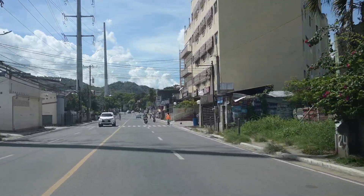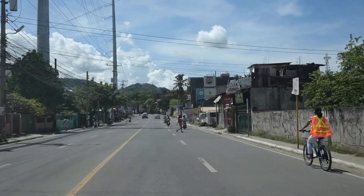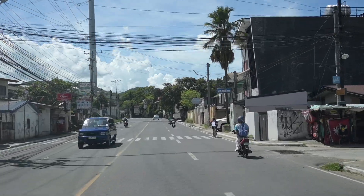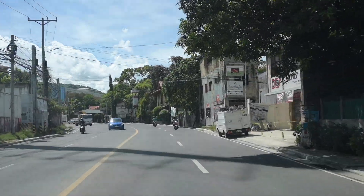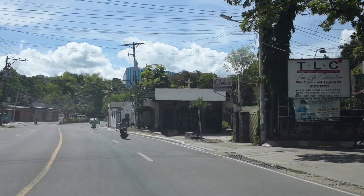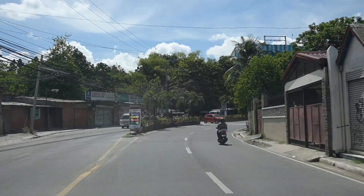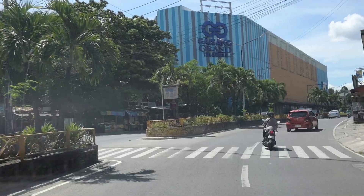This is quite better than what we have passed through. This is Natalamban. The crossing that we passed by is going to Kanduman. We are seeing the Gaisano Grand Mall in Talamban.